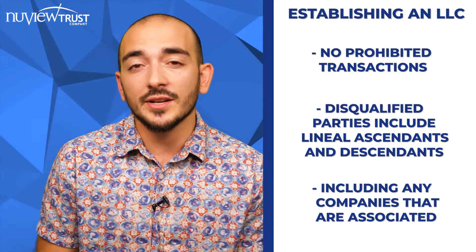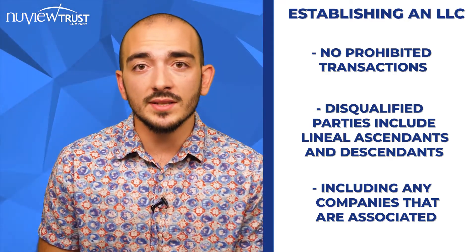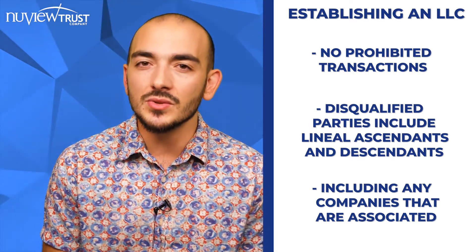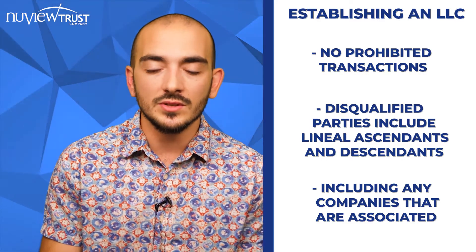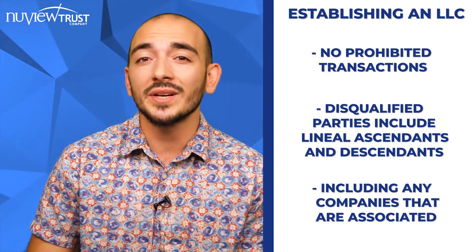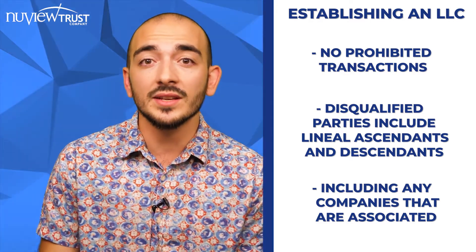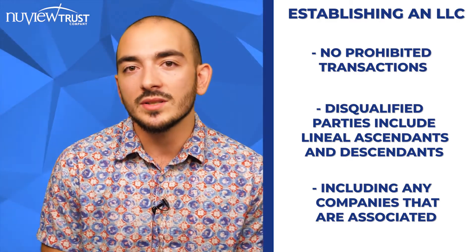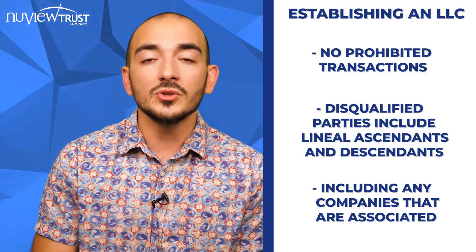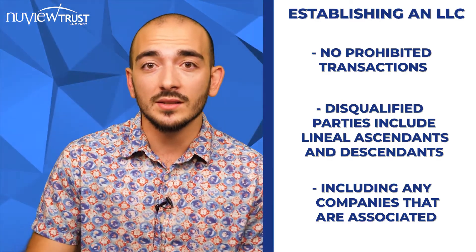Now, this doesn't so much apply to cryptocurrency investments as it does to something like real estate, where you're purchasing properties back and forth or renting to somebody — in that case, it cannot be a disqualified person you're renting to. So it's not really something that comes up much with cryptocurrency investments. But if you have the checkbook control structure, you still want to be aware of these rules, because there may come a day where you want to branch out from cryptocurrency — maybe you make an incredible return on a Bitcoin or Ethereum investment and want to invest some of those proceeds into a piece of real estate.